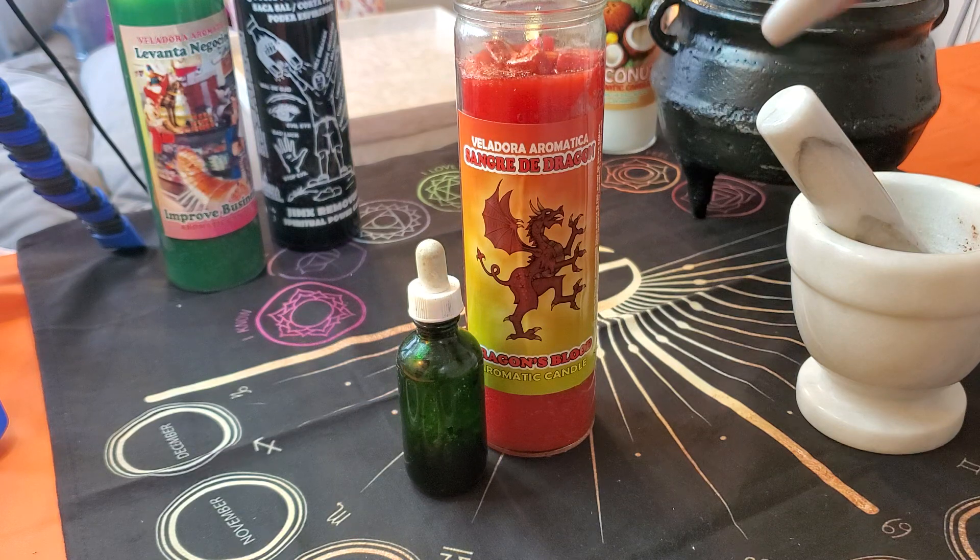The good thing about this candle is you can dress it — for example, with your money spice, your money herbs if you were doing a money ritual. You could dress it with your road opening. You could dress it with your love herbs in addition to what it already comes with. But I'm going to dress it with its baseline, and what I mean by baseline is with its own properties: dragon's blood.